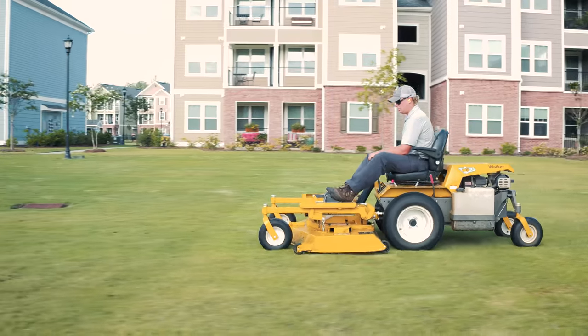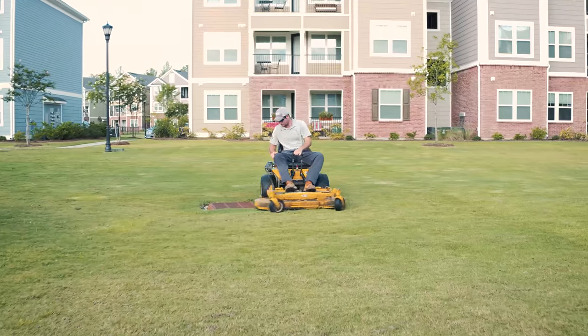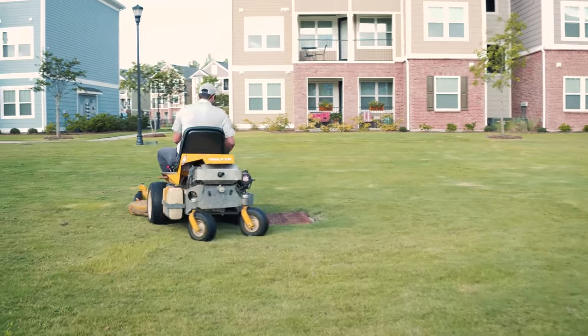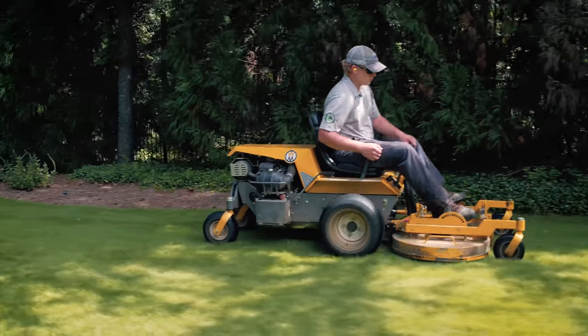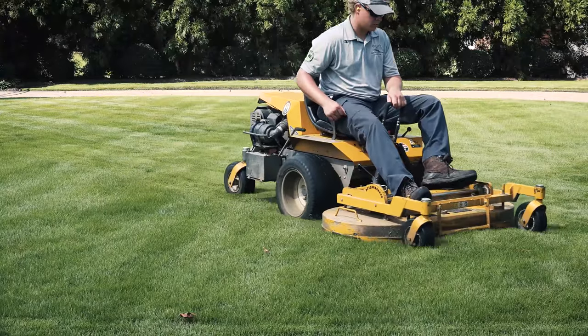We used to run a lot of Lazers, a lot of Z's, and when we started using Walkers our customers picked up on the difference in the cut. The quality of the cut was better, the striking effect that the Walker will produce was so much better, and the production of the Walker was much better. So we've really gone to solely using Walkers for those reasons.